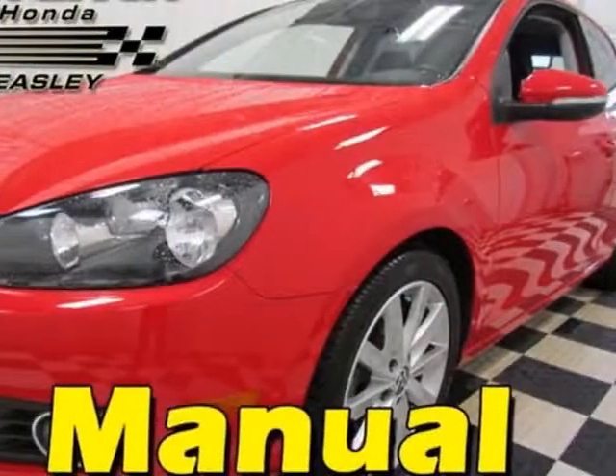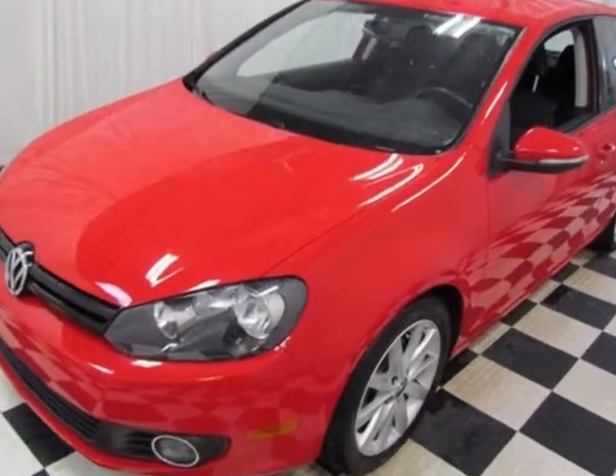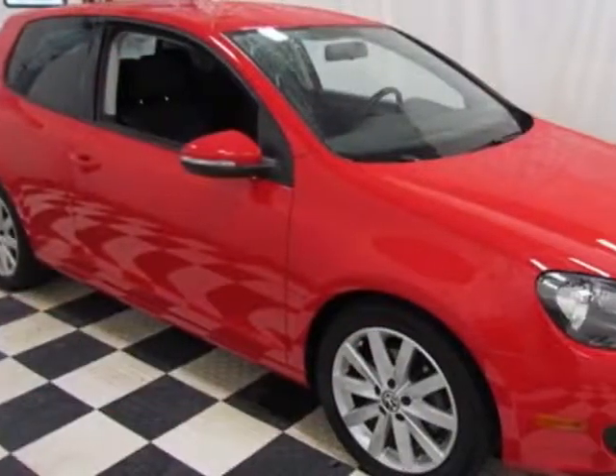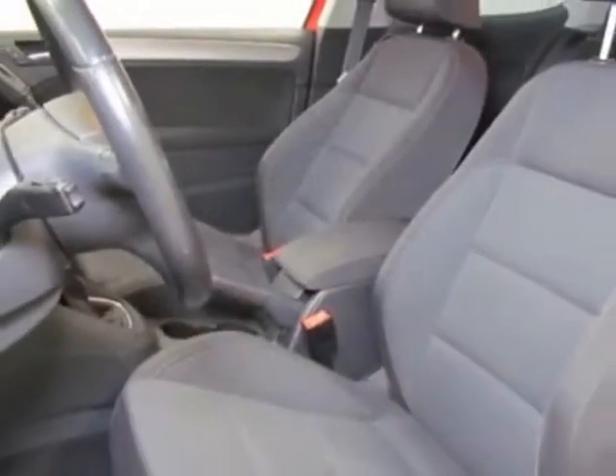Come take a look at this 2011 Volkswagen Golf. This Golf has just under 47,000 miles. This vehicle gets an estimated 30 miles per gallon in the city and an estimated 42 on the highway.